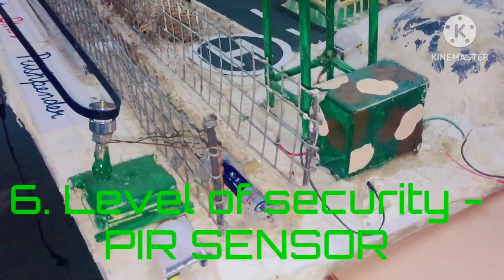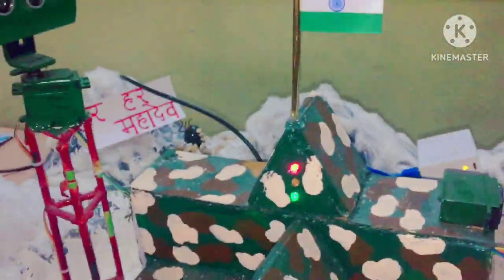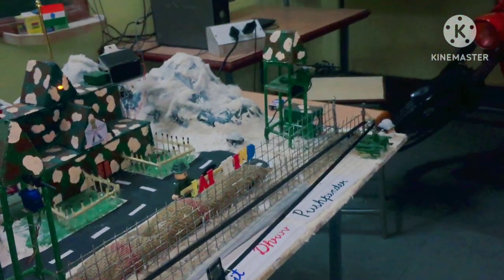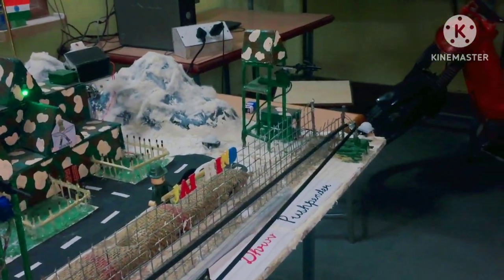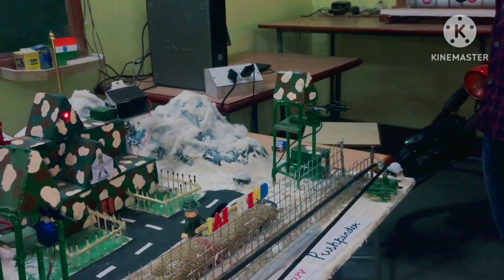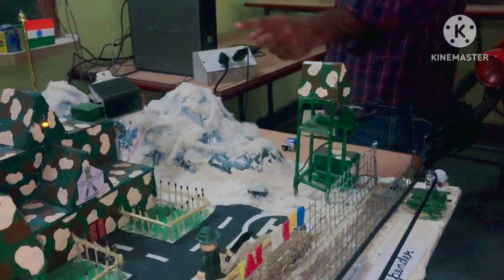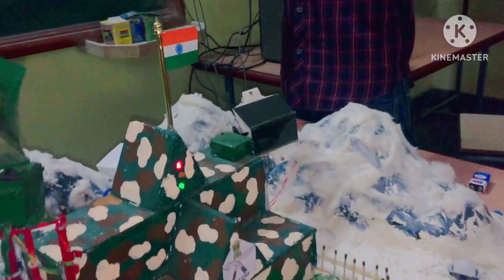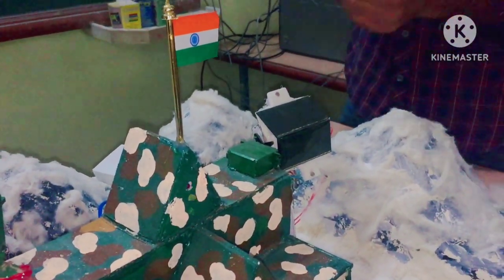This is the sixth level of security: a PIR passive infrared sensor which shows three zones — green, yellow, and red. When a person comes from one side, the green light activates. As the person moves further, the yellow light activates. And if a person approaches from the mountain side, the red light activates.